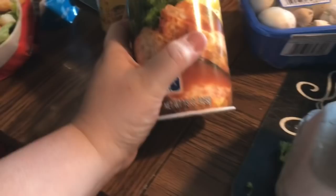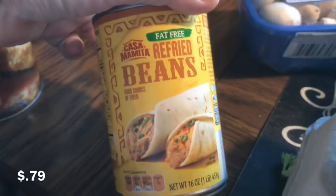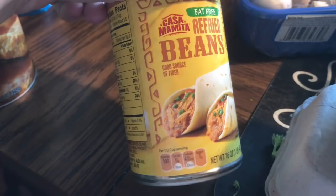Growing up we only had Italian flavored breadcrumbs and didn't even know plain existed until one day you accidentally bought them and your father yelled at you — just saying! You get 15 ounces. Speaking of canned goods, we got fat-free refried beans from Casa Mamita, that's Aldi's brand of Spanish food.